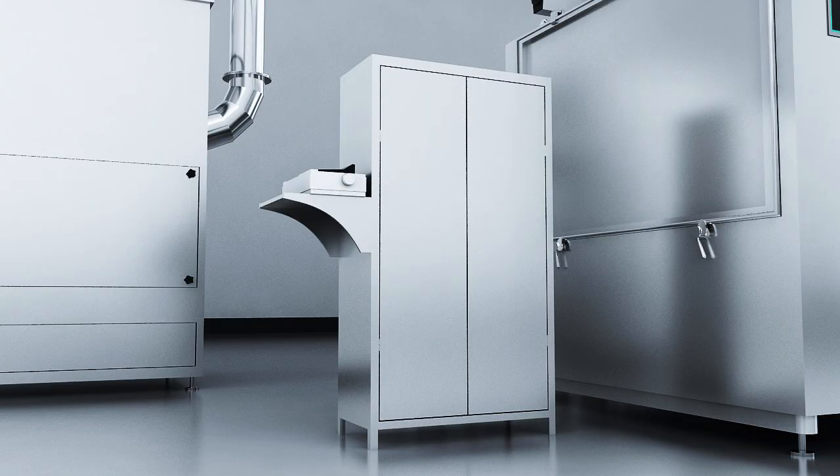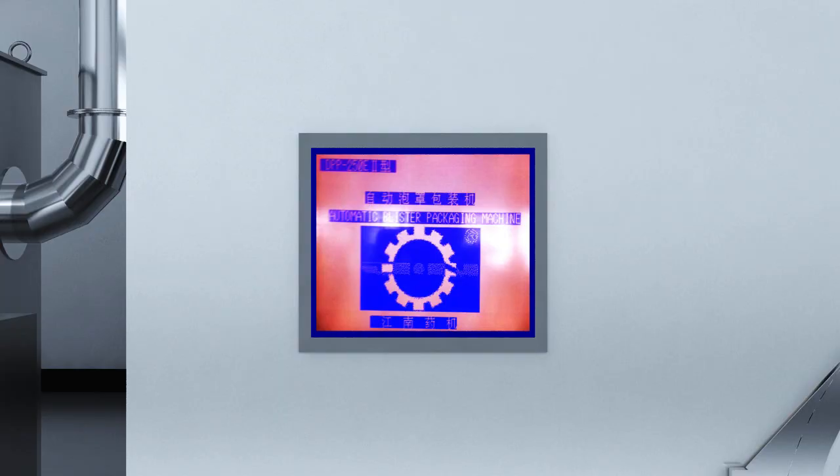Electric cabinet and microprocessor programmable control system. All the electrical devices of the control system, including PLC, all low voltage electrical components, frequency transformers and related extension modules, except touch screen, are installed in the electrical cabinet. All operations are performed by using the touch screen installed on the main machine.